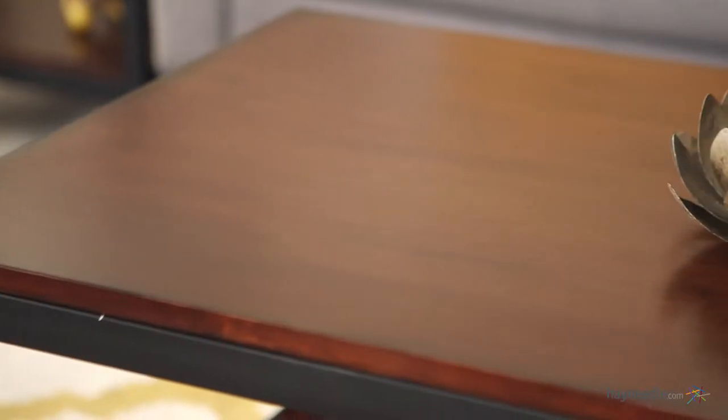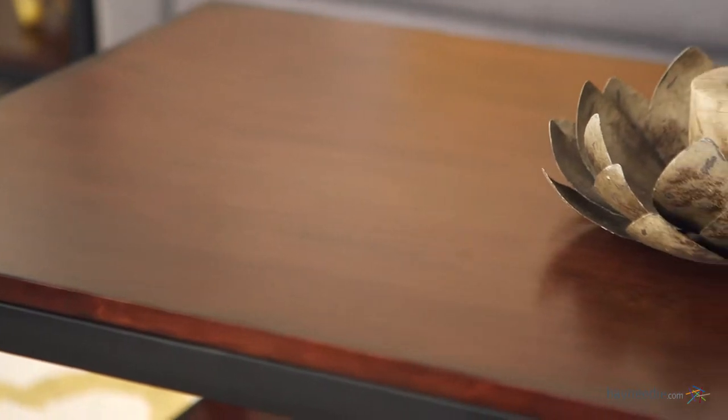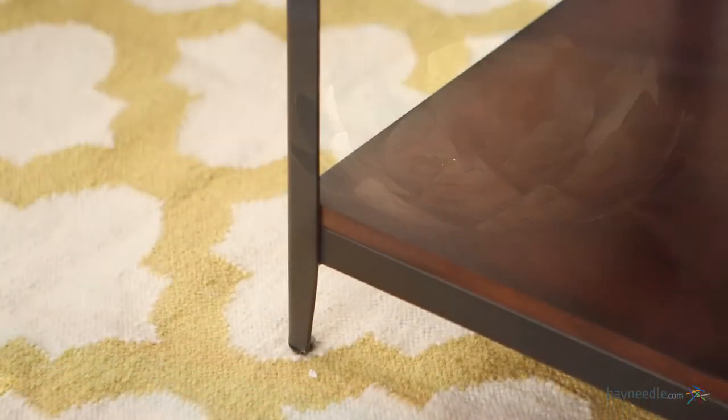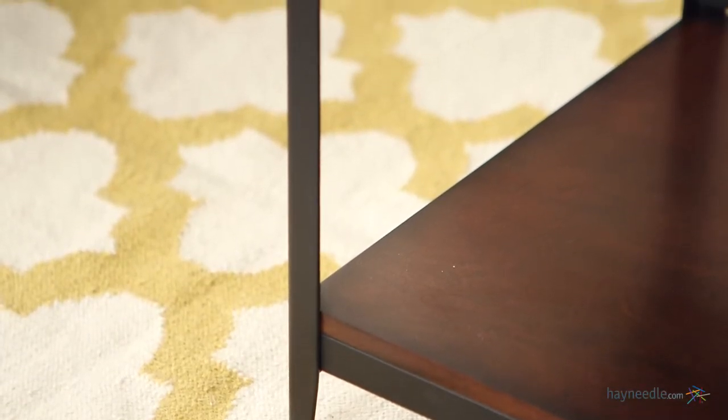Hi, I'm Mark with Hayneedle. Chic design and intelligent organization make the Bellum Living Trenton Industrial Coffee Table a must in your home. This contemporary table is made from a beautiful natural brown finished engineered wood with birch veneers and features black finished durable metal legs.